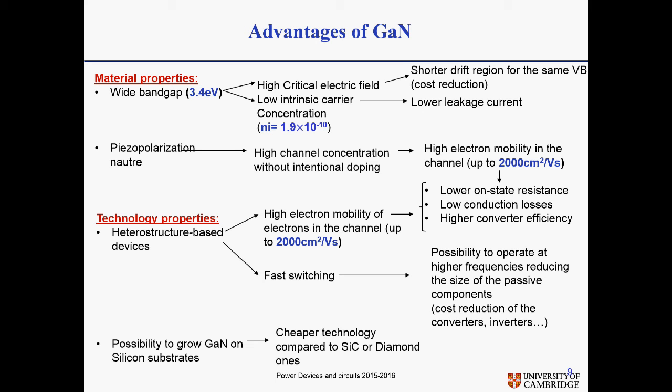Then we have to look at the technology properties — by technology I mean the devices we are actually making in GaN. We don't work with a piece of GaN and dope it as we would do with silicon; we actually create a heterojunction-based device, which gives the possibility to confine electrons in a channel and let them not interact with doping, resulting in a very high electron mobility in the channel. The high electron mobility leads to a lower on-state resistance, which gives lower conduction losses and therefore higher converter efficiency. So GaN is really a solution for high efficiency devices and converters.